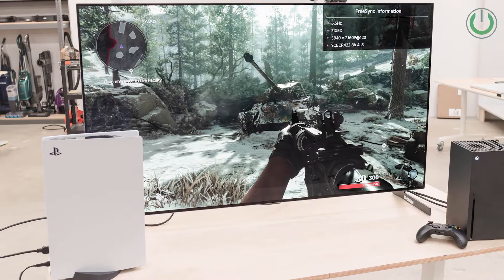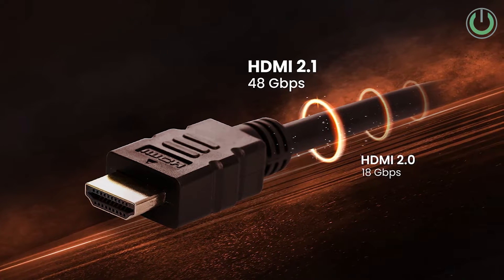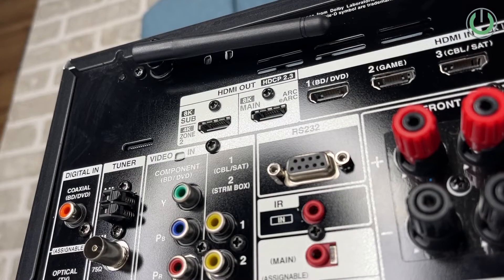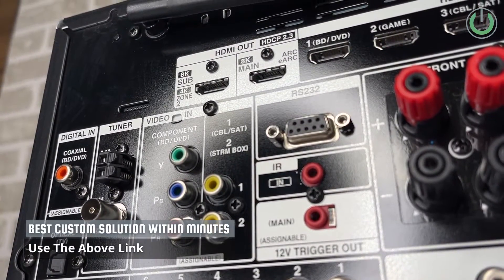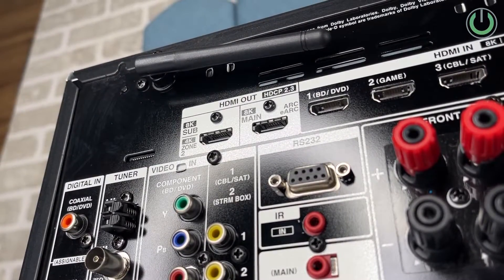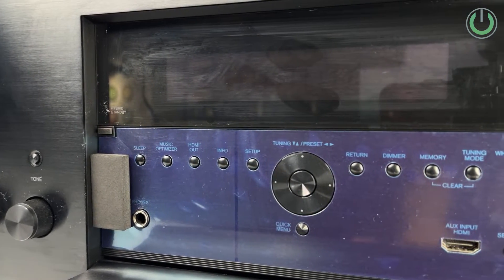The fourth step is about understanding the inputs and outputs you need. If you are connecting an Apple TV or the latest PlayStation, you will need an AV receiver with HDMI 2.1 port compatibility on the input side. If you are connecting the AV receiver to a TV that has eARC and Dolby Atmos output, make sure the AV receiver also has an eARC HDMI output port. And if you want to connect a turntable or vinyl player, you will need a phono input on the AV receiver.